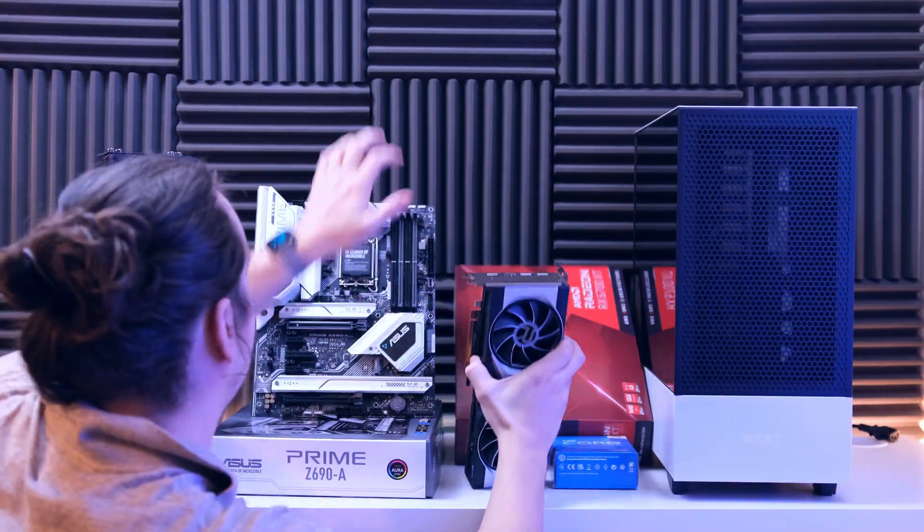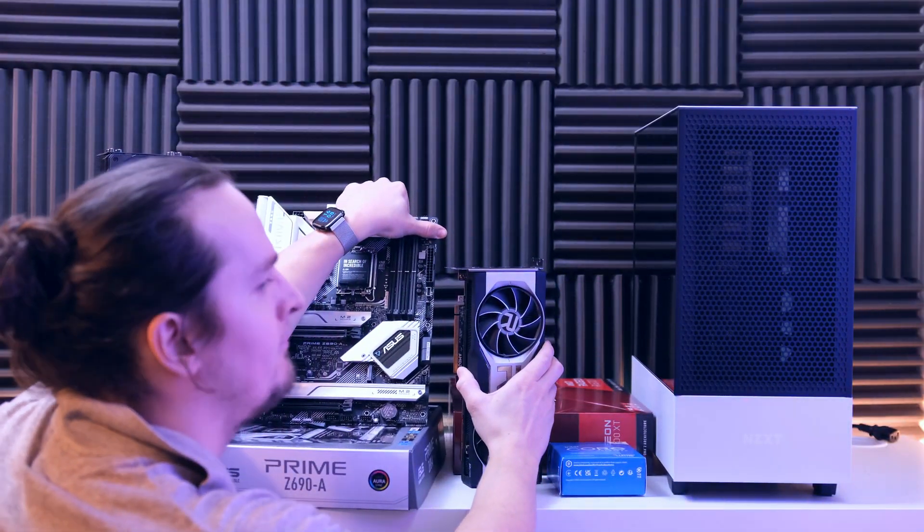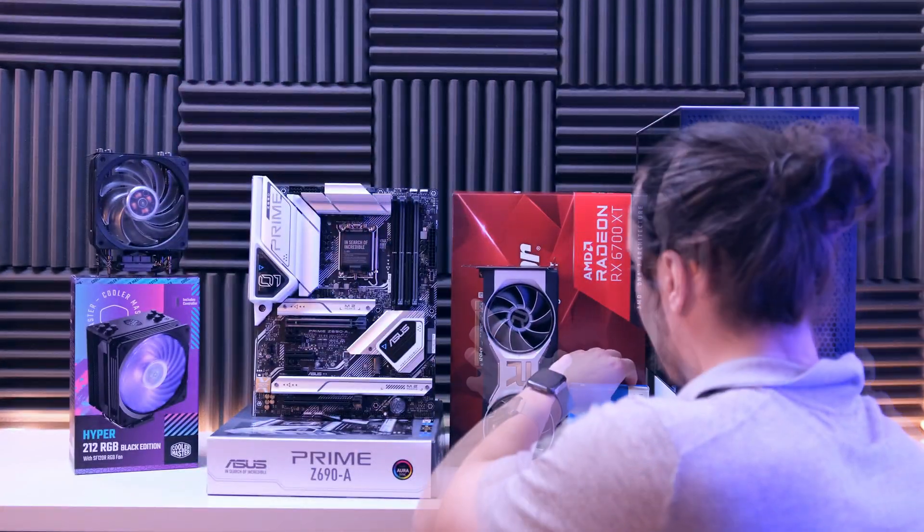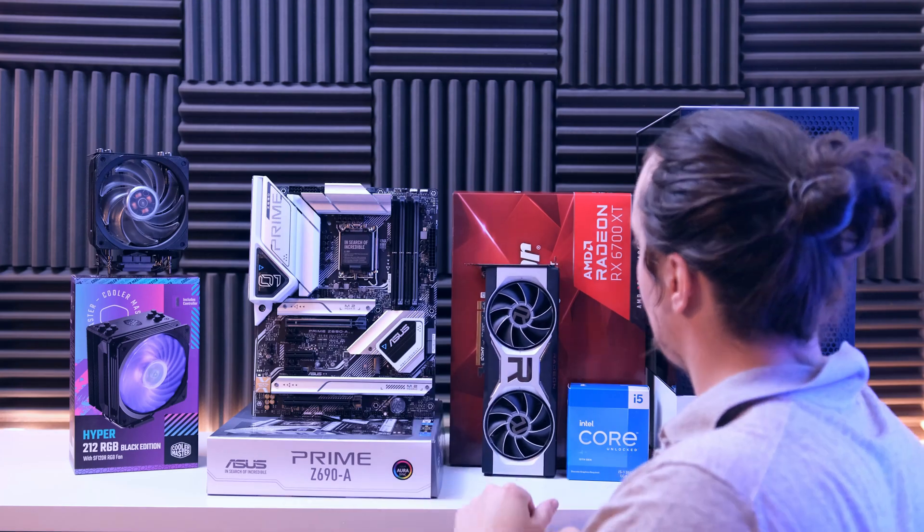As I was putting everything together, I almost killed both the GPU and motherboard in the process. I've missed making these kinds of videos for you guys for such a long time.